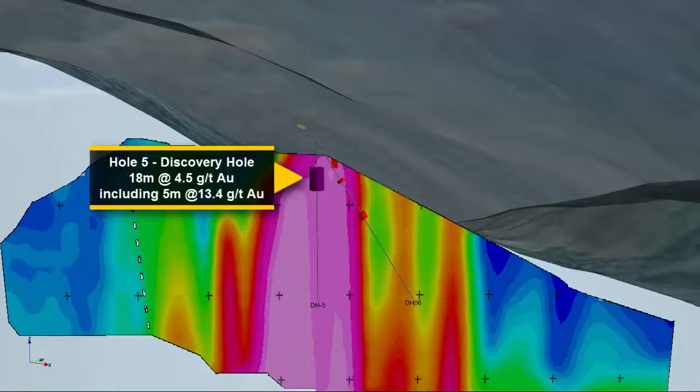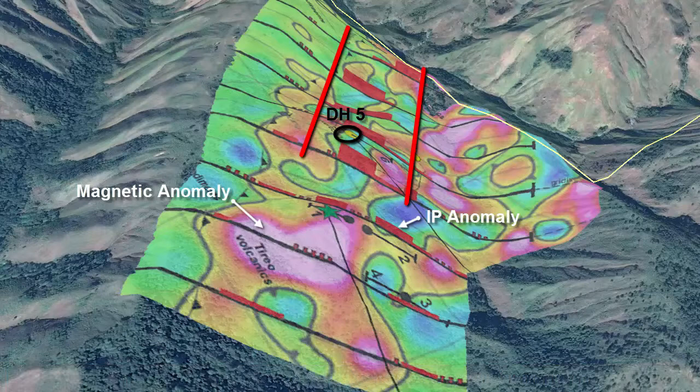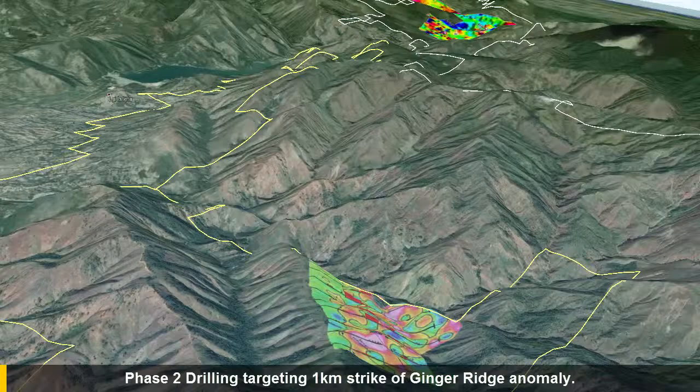A Phase II geophysics program suggests the IP anomaly extends for a further 800 meters north, making the Ginger Ridge exploration potential 1 kilometer in length on strike. Precipitate Gold is planning a second phase drill program targeting the 1 kilometer strike Ginger Ridge anomaly. The drill program is fully permitted with the drill currently on site.